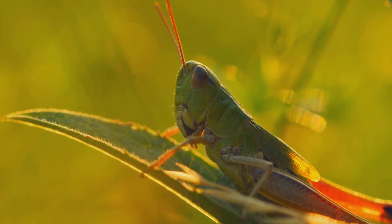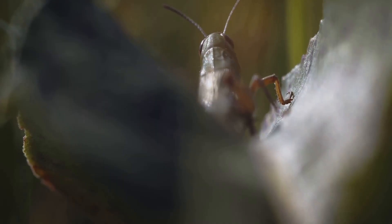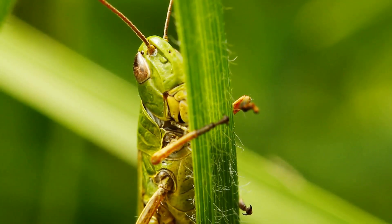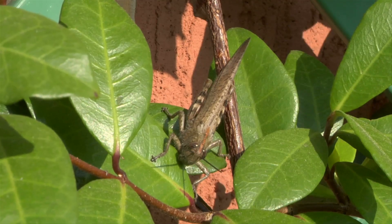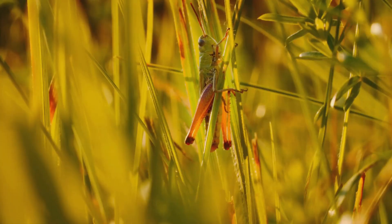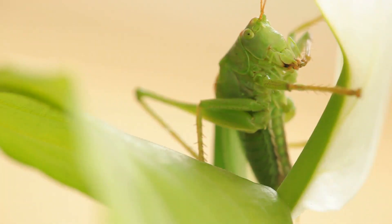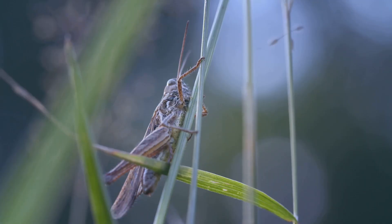Next time you're outside exploring nature, take a moment to look closely at the ground and in the foliage — you just might spot one of these amazing insect superstars. Grasshoppers live almost everywhere: meadows, forests, deserts, even mountains. They love grassy areas which provide food, shelter, and sun. They munch on grasses with their strong mandibles, and their green and brown colors help them hide from predators. When threatened, they leap away in an instant, using grass as their jungle fortress.